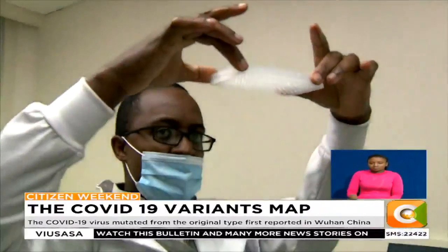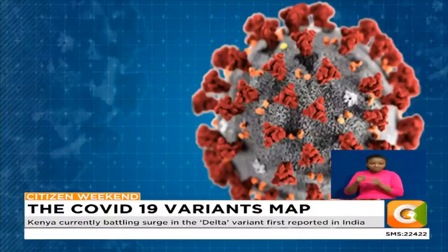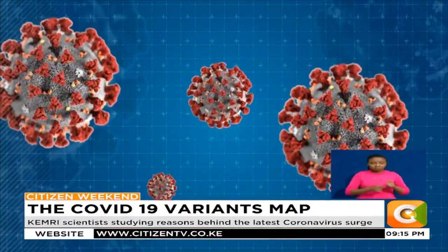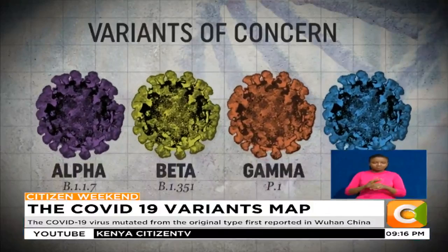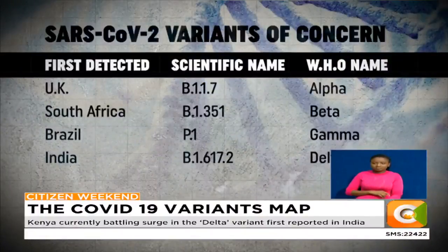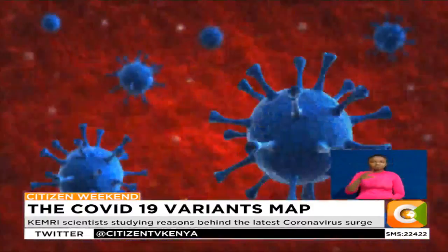As scientists fight to further understand COVID-19, with breakthroughs such as vaccines, the virus is also fighting back. This has primarily been through mutation as it tries to survive. Besides the original founder virus detected in Wuhan, China, the Alpha, Beta, Gamma and Delta variants are more transmissible, causing more severe disease, pushing scientists to find more answers. The Lambda variant, detected in 30 countries, is now of interest.